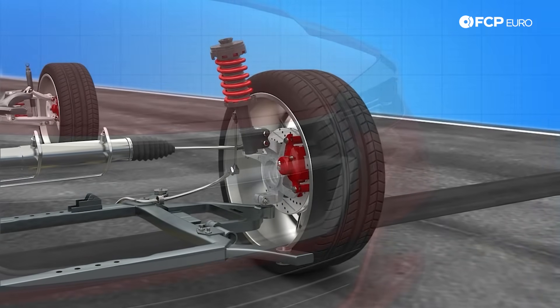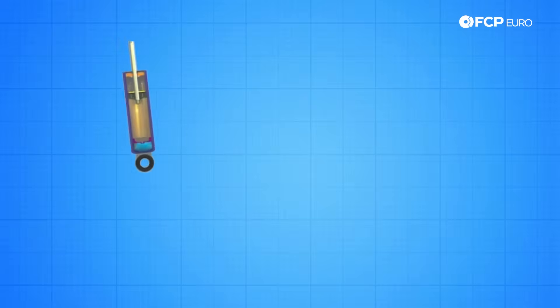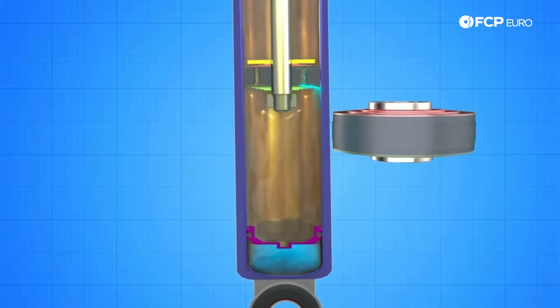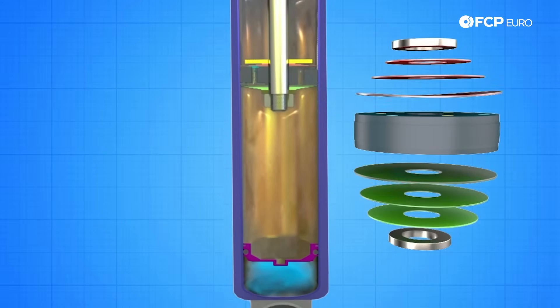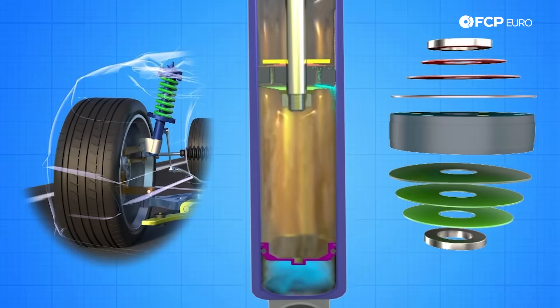Modern suspensions use either a coil spring or an airbag spring to absorb the bumps in the road, keeping you comfortable as you drive. The dampers, known as shocks or struts, use a piston mounted on a rod in a sealed tube. The piston moves through the gas or fluid, controlling the compression and rebound of the spring, preventing the car from bouncing. The damper works in conjunction with the spring to absorb bumps and keep the vehicle controlled through the corners.